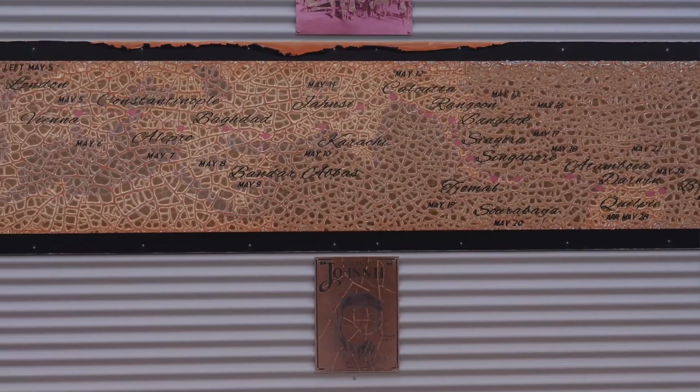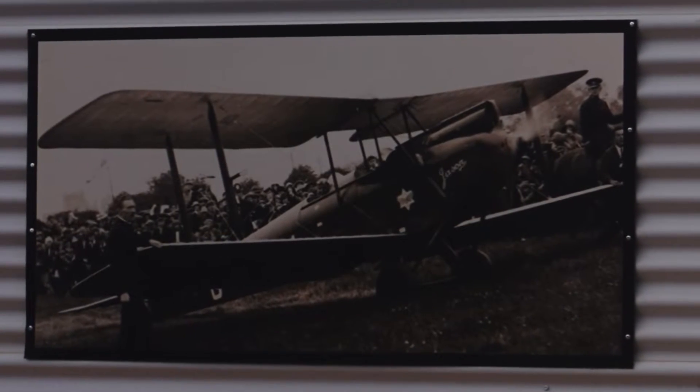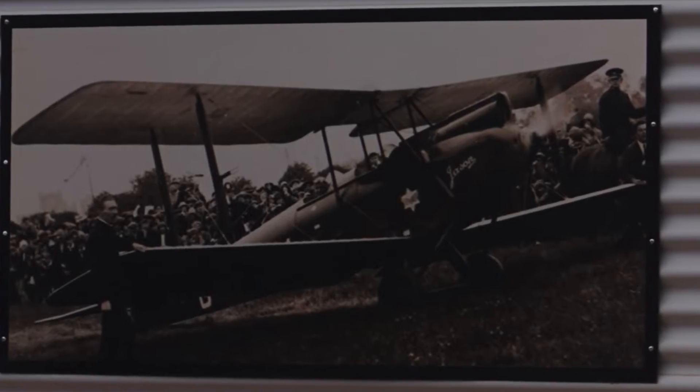Johnson's out-of-date map showed the railway line ended at Charleville, so she mistakenly put down at Quilpie Airport where the line actually ended.